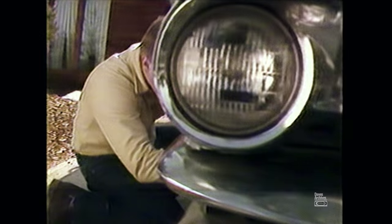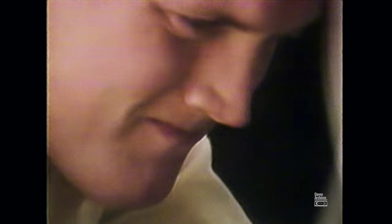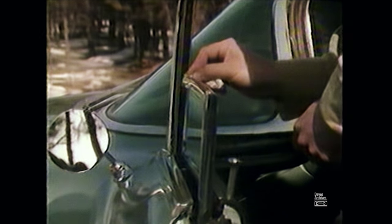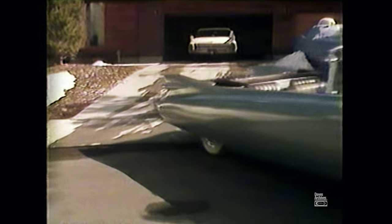I like to work on these old Cadillacs I have. I like to restore them and bring them back to their original condition as much as I can. FM 100 has the kind of music I can listen to and puts me in the right frame of mind. I like to listen to FM 100 — it's the kind of music that helps me relax and think about what I'm doing.